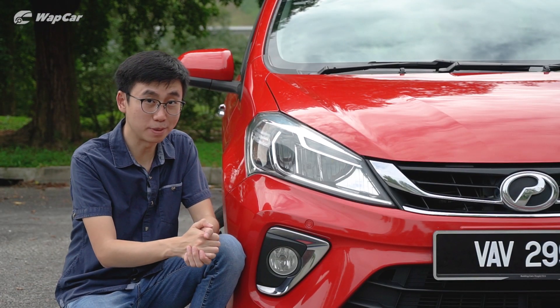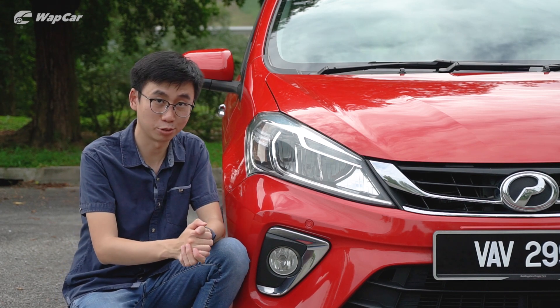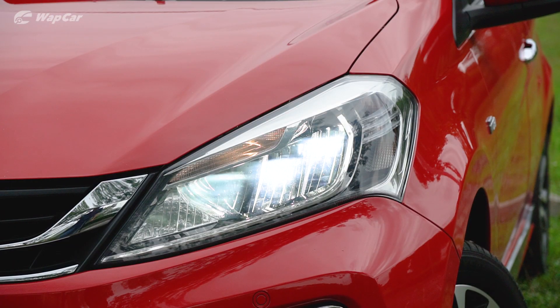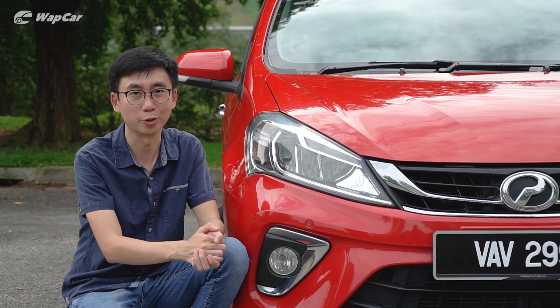The Myvi is one of two B-segment hatchbacks that comes with LED headlamps, the other being the high-spec Mazda 2, which costs over 90,000 ringgit. On the Myvi, it's standard across the range no matter which variant you choose. Although you don't get daytime running lights, I'm not complaining. Good one on you, Perodua.